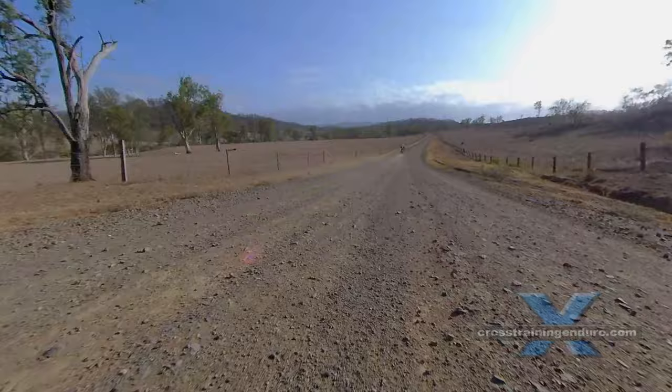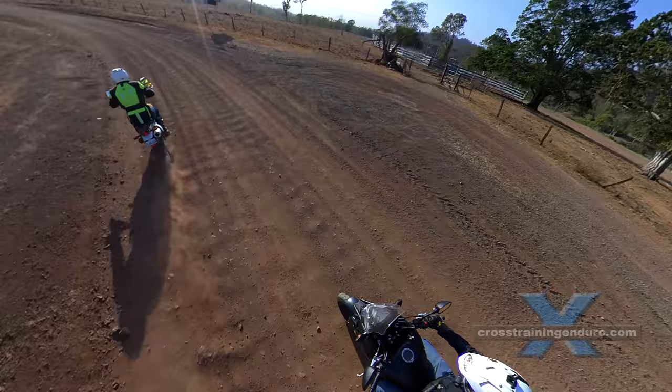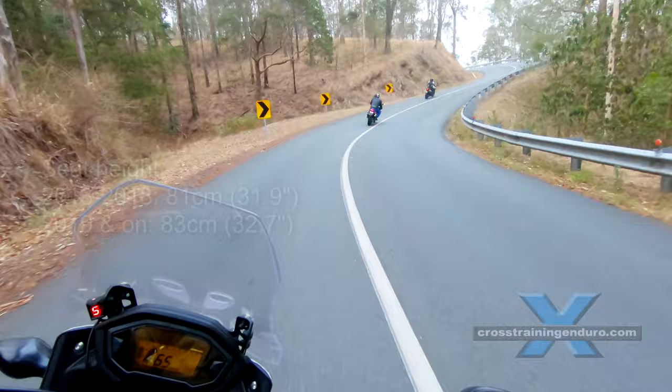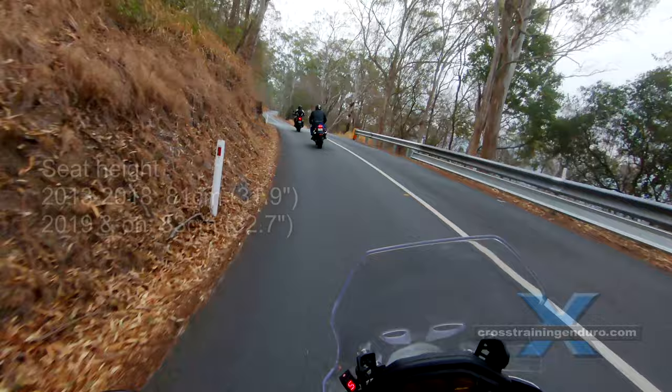Into serious adventure riding though? Really, look elsewhere — unless you deal with that exposed sump and radiator, low ground clearance, very ordinary road-oriented suspension, and road bike ergonomics. A seat height of 81cm makes it brilliant for short riders. Remember, the 2019 did get a bit taller due to that bigger front wheel.